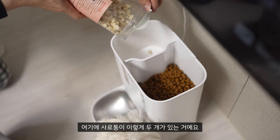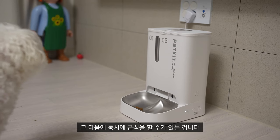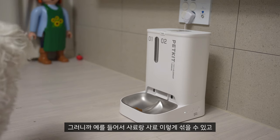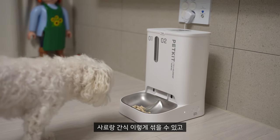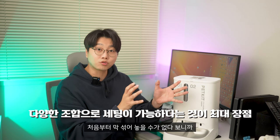이게 왜 특이하냐면, 여기 사료통이 두 개가 있는 거예요. 간식과 사료를 동시에 보관하고 동시에 급식을 할 수가 있습니다. 사료랑 사료를 이렇게 섞을 수 있고, 사료랑 간식을 섞을 수 있고, 아니면 사료에다가 영양식 사료 같은 것도 조합해서 먹일 수 있습니다.